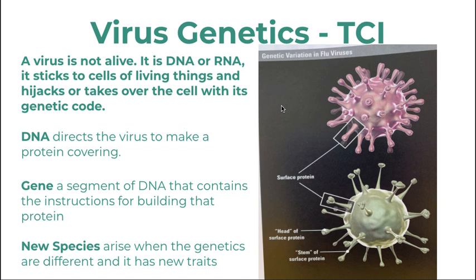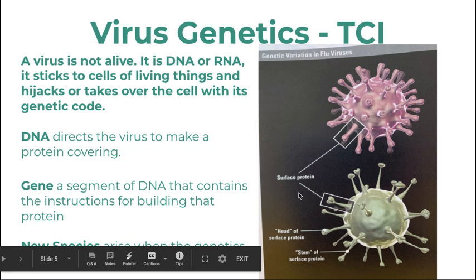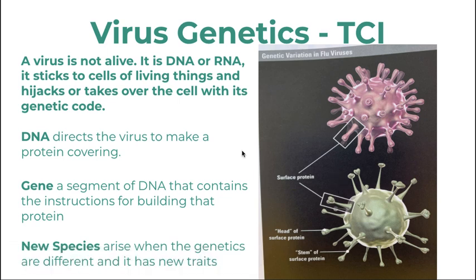A virus, as shown in your TCI textbook, is just genetic information — it is not alive. It is made out of nucleic acid, typically DNA or RNA. It sticks to the cells of living things and hijacks the cell with its genetic code. The DNA then directs the virus to make more protein covering. A new species arrives when the mechanism changes the protein so much that it becomes a new species with new traits.